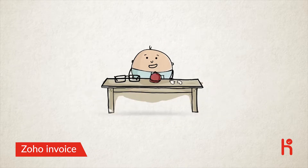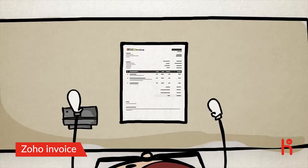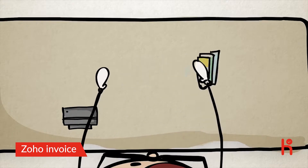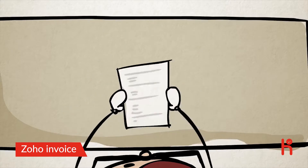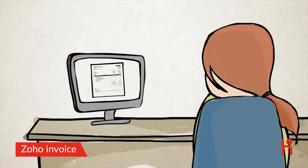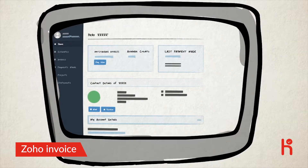It helps you create professional invoices from customizable templates and gives your customers different payment options — credit cards, cash, or checks. If you do project-based billing, you can record billable hours and convert them into an invoice. To remind your customers to pay on time, you can send personalized, friendly reminders.